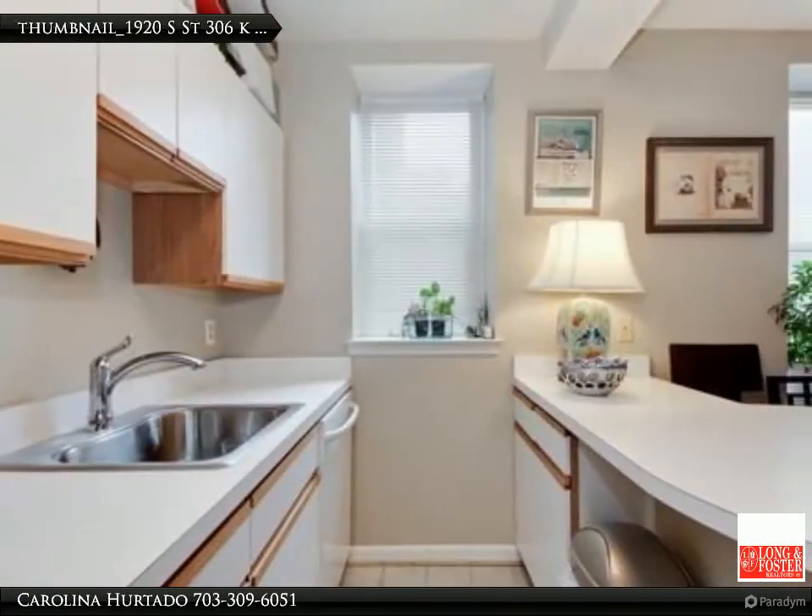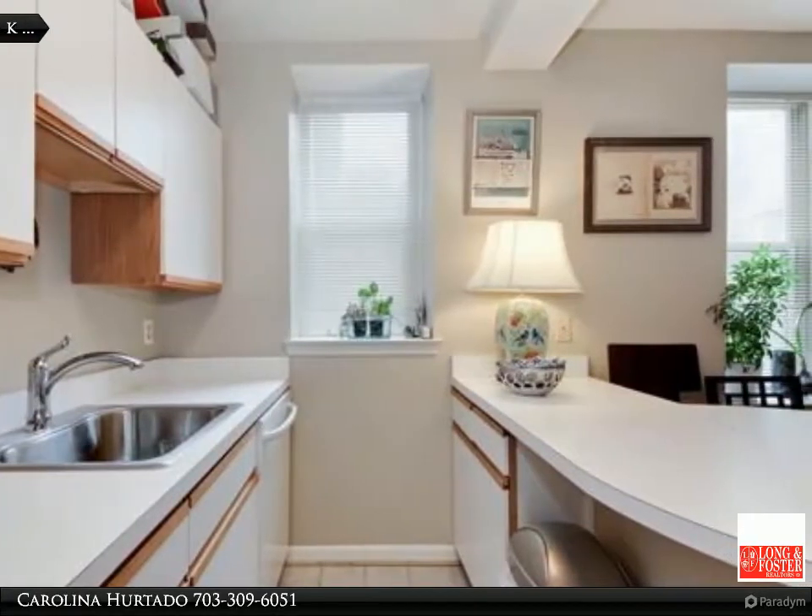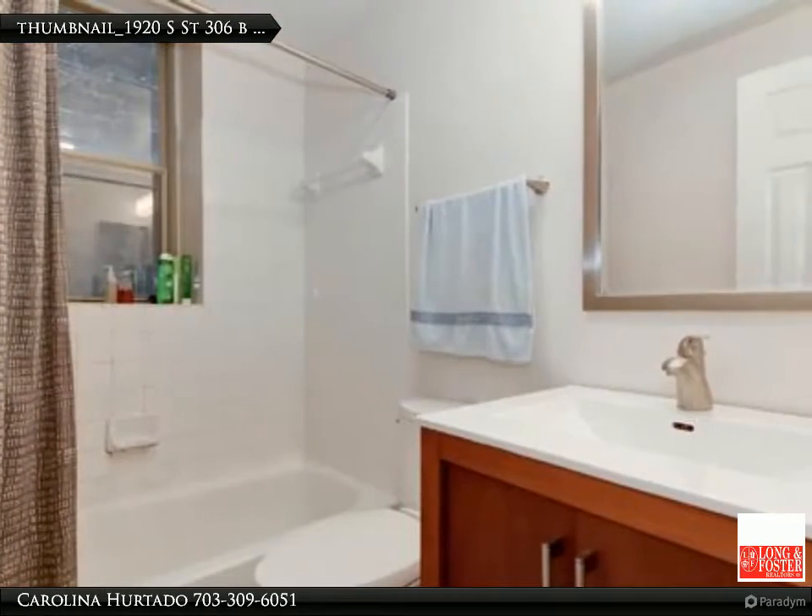Kitchen has a breakfast bar for your convenience and ample living room area. Bedroom offers lots of space and added area for a sitting room or desk.